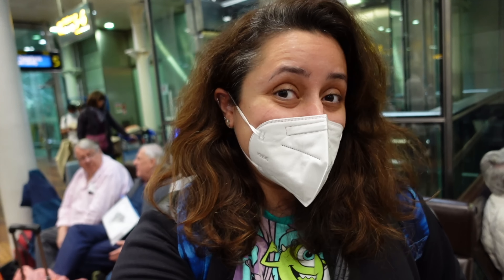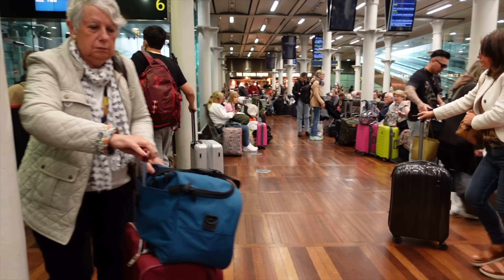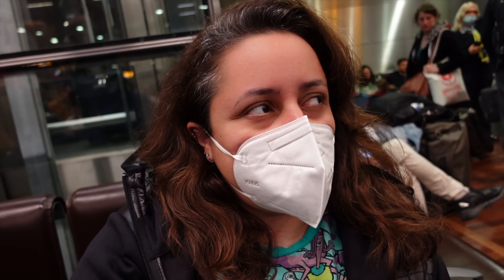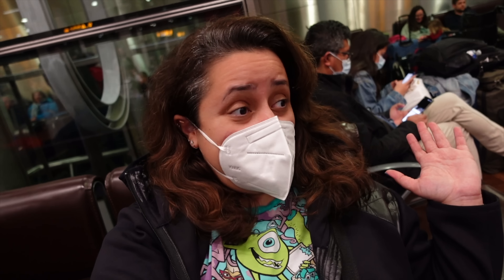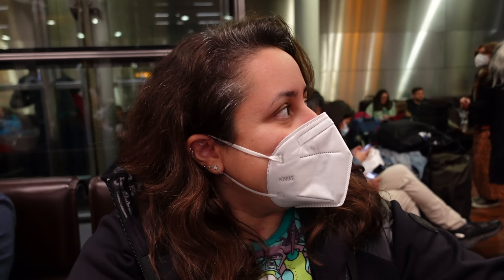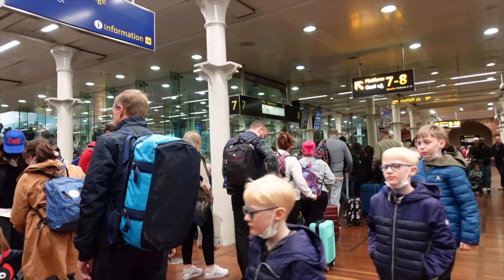It's a Sunday today and tomorrow's a bank holiday Monday, so it makes sense that it's busy. I'm pretty glad I'm doing Standard Premiere for this trip because of the amount of people here - having that extra space in the carriage will make things less stressful. They've started boarding for one of the Paris trains and it's chaotic, but our Disneyland direct train is next. Sure enough, it's time to board our Eurostar to Disneyland - platform seven.